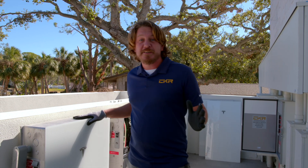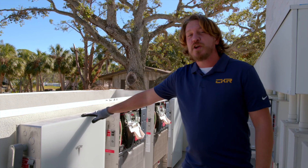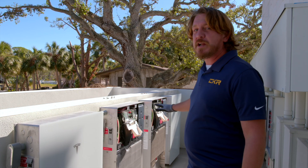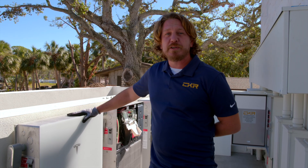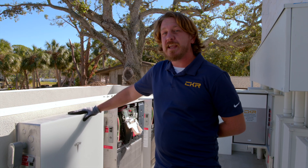Fantastic piece of kit. Each one of these is 13 kilowatt hours, so we have 54 kilowatt hours of storage right here, and each inverter is able to output 11.5 kW.